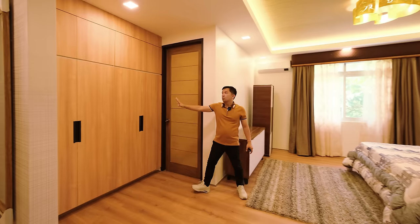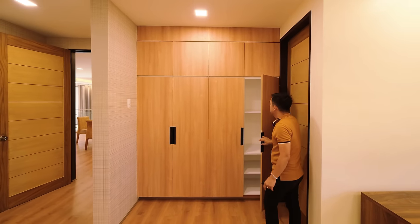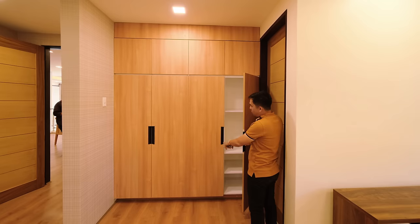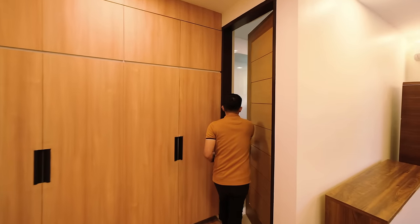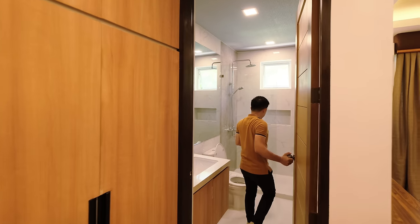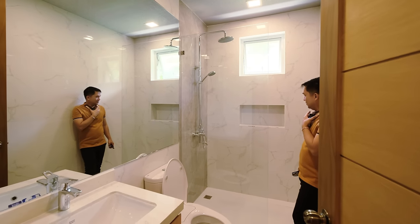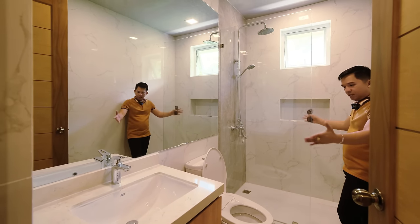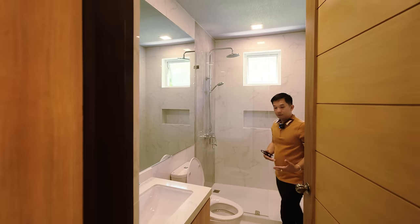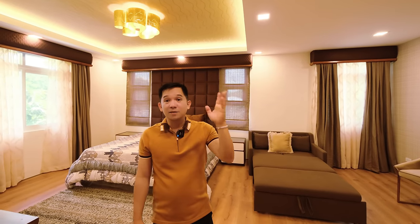The second bedroom also has a walk-in wardrobe area from floor to ceiling and very wide. The bathroom has a wash area, water closet, and shower space with floor-to-ceiling tiles — a very spacious bathroom area, perfect for taller clients.